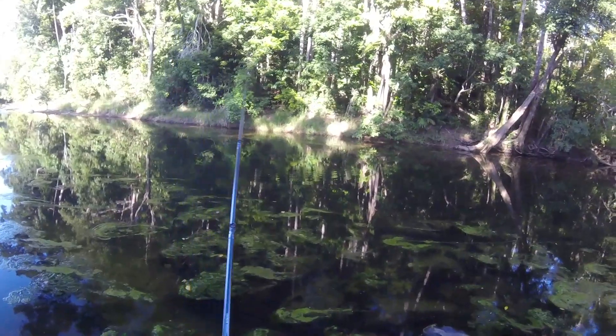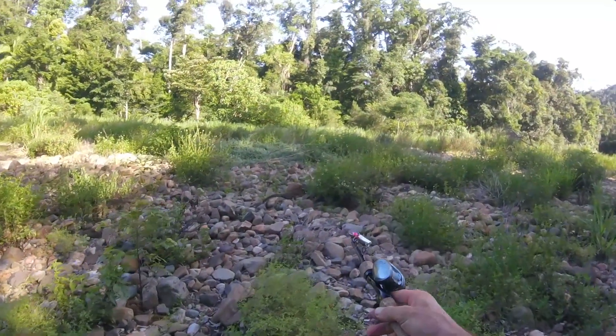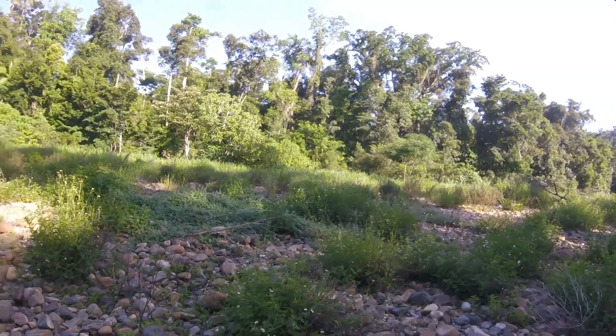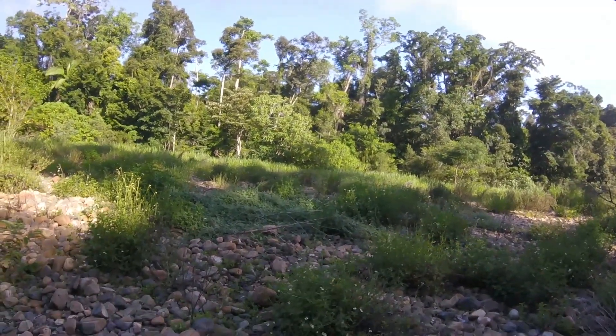Just fishing next to a big rock — a bit of an ambush point right there. Nothing. Check out this goanna just cruising along the rocks. There he goes — he's off. They're always more scared of us than we are of them.